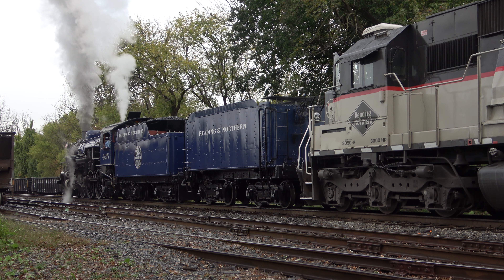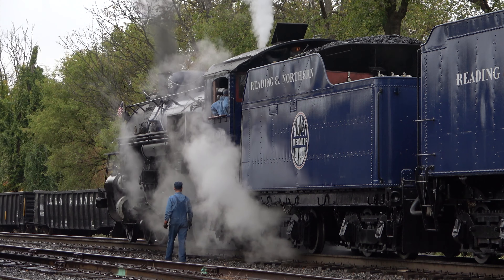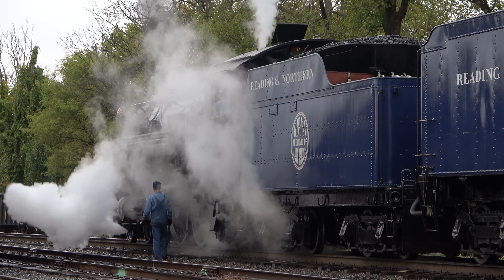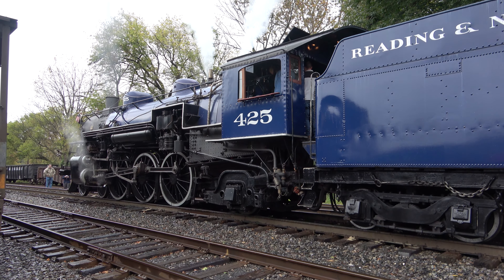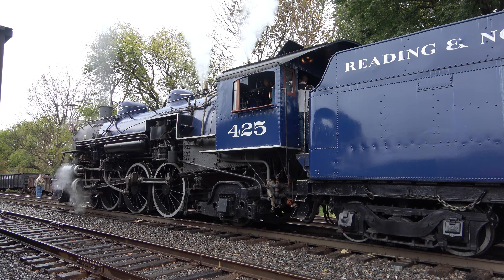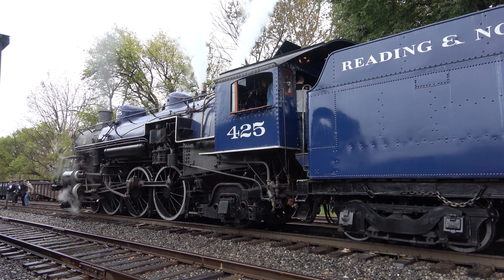425 is a Light Pacific Class 4-6-2 type locomotive built by Baldwin in 1928 for the Gulf, Mobile, and Northern, which eventually became the GM&O. The Light Pacific Class differs from its Pacific counterparts in that, as the name suggests, they weigh less, designed for high-speed passenger service. Painted in a striking GM&N-inspired blue and white scheme.